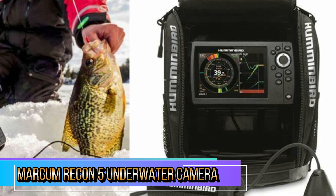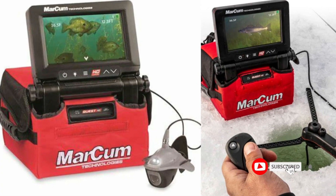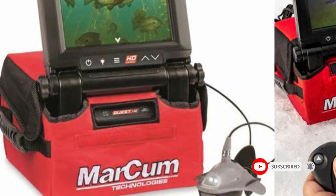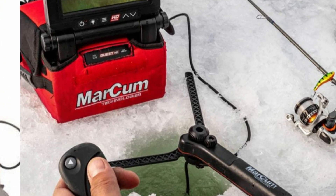The Markham Recon 5 underwater camera viewing system is an excellent investment for anglers looking to enhance their fishing experience. With its high-resolution video, adjustable camera features, and durable design, it provides a clear view.